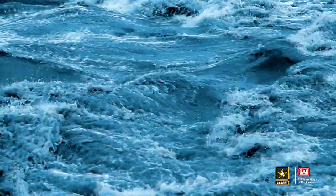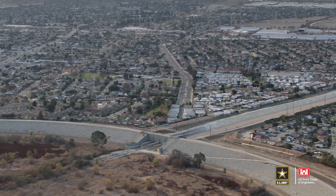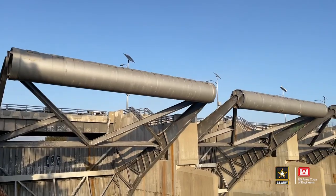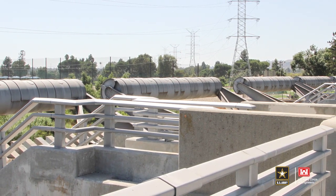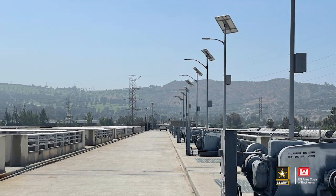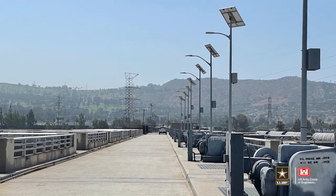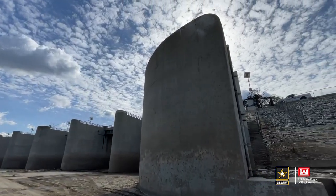They would have experienced flooding on an annual basis without that project. The project today is in good condition; however, the Corps of Engineers through modern science and forecasting has discovered a couple of deficiencies which are going to require us to take a significant modification to make sure that it provides the same benefit it has for the past 60 years for the next generations. That project will begin starting in the mid-2025 time range.